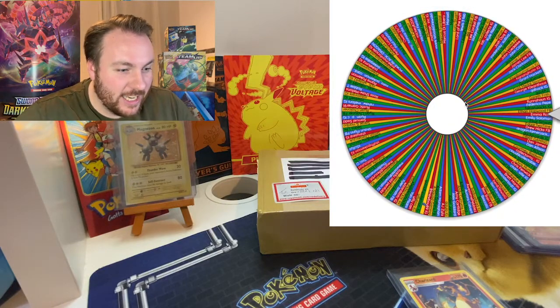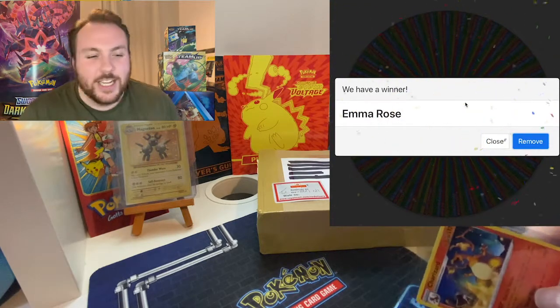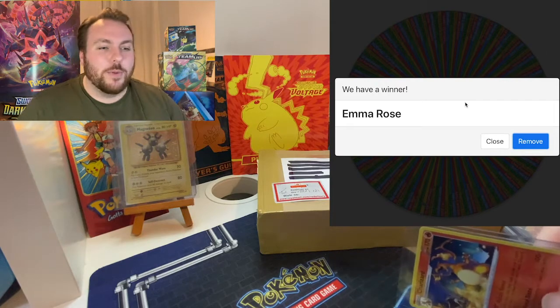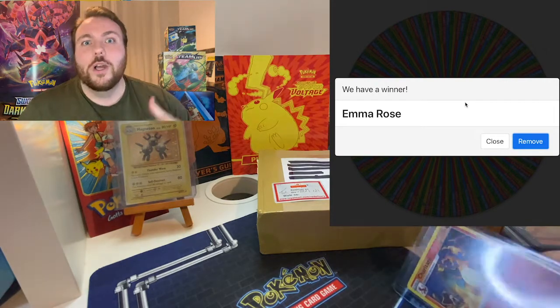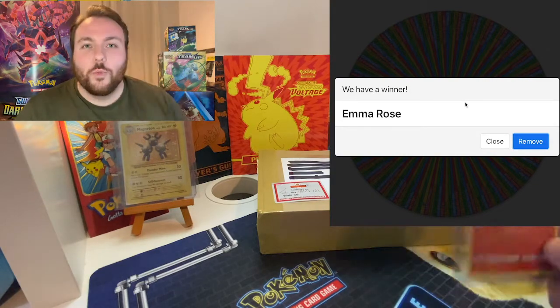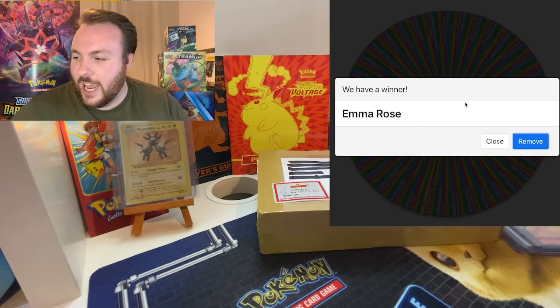And it is Emma Rose! Well done, Emma Rose. I believe you are a YouTube subscriber. This draw is made up from people that are subscribed to my YouTube channel, and people who were referred here from Facebook, Instagram, all those kinds of places. So well done, Emma Rose — make sure you contact me to get that.